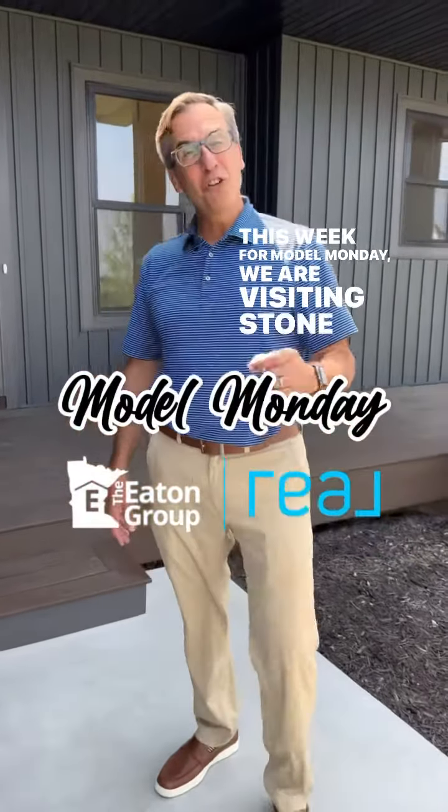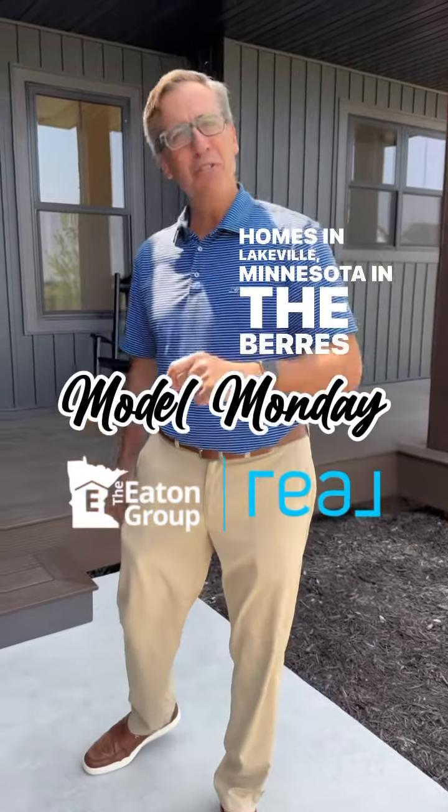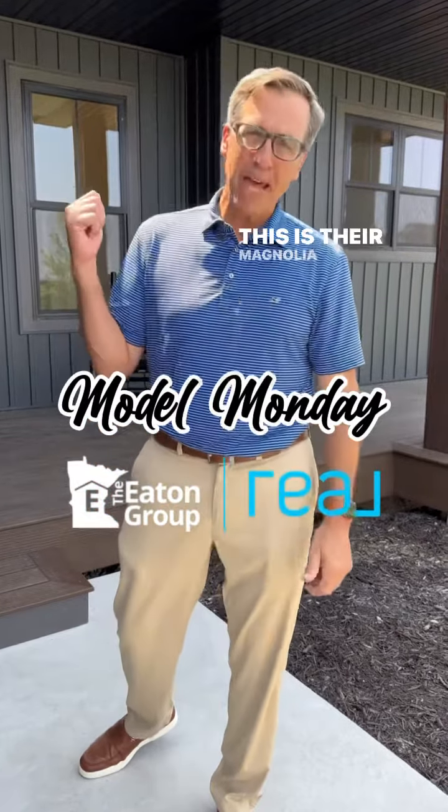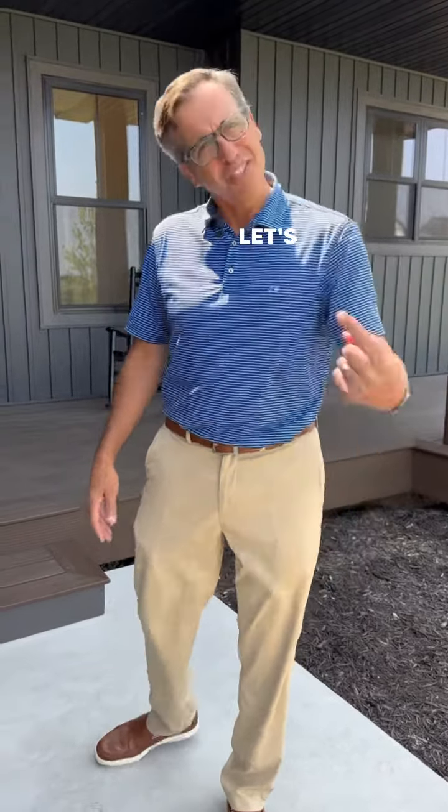This week for Model Monday we are visiting Stone Cottage Homes in Lakeville, Minnesota in the Barris Ridge neighborhood. This is their Magnolia II model. It is a five-bedroom Rambler about 3,000 square feet finished. Let's go have a look.